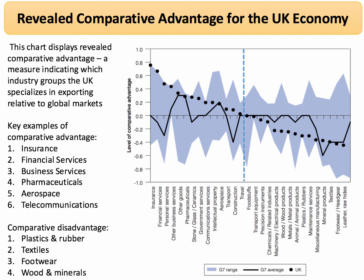On the other side of the diagram, below the zero line, we find industries such as plastics and rubber, textiles, footwear, and woods and minerals. Britain is a net importer of these products.